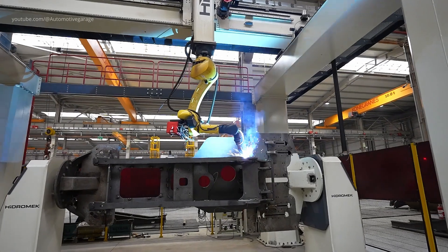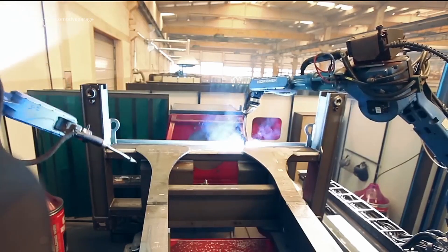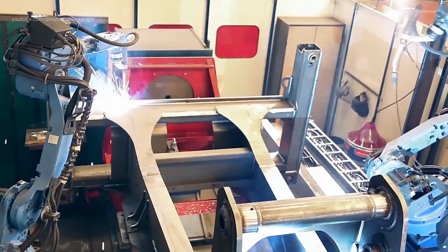Once cut and bent, parts move into fully automated welding cells. Thick structural frames, booms, and chassis subassemblies are joined with robotic welding for consistent, strong weld seams.